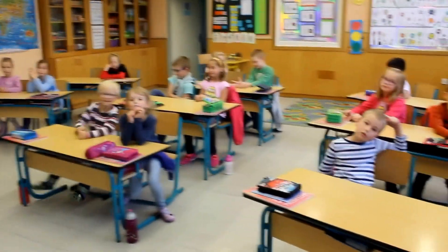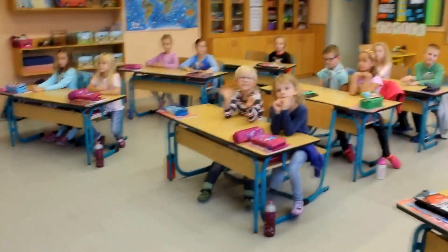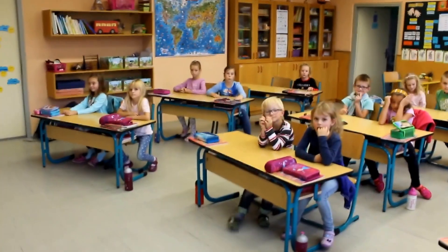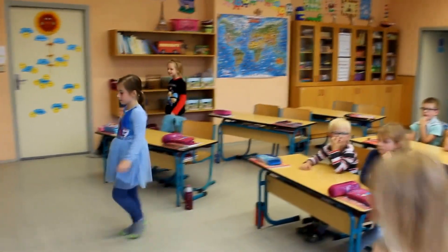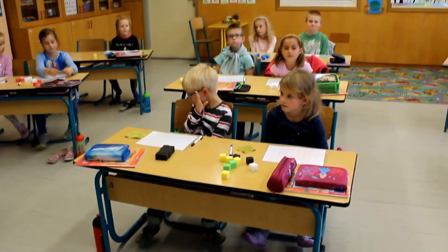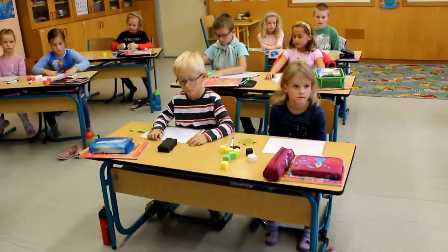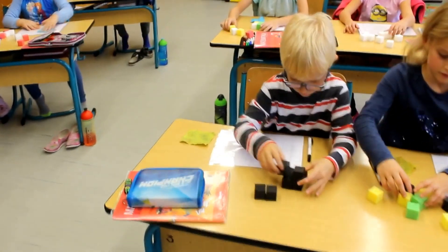Now listen. We'll be making buildings. Go and take eight cubes, a felt-tip pen, a square board, and a piece of cloth. The first is door row — go and do it now. Make a building with eight cubes and three floors. Then write down the plan of your building. You can start now, your own building, and this building will have three floors.